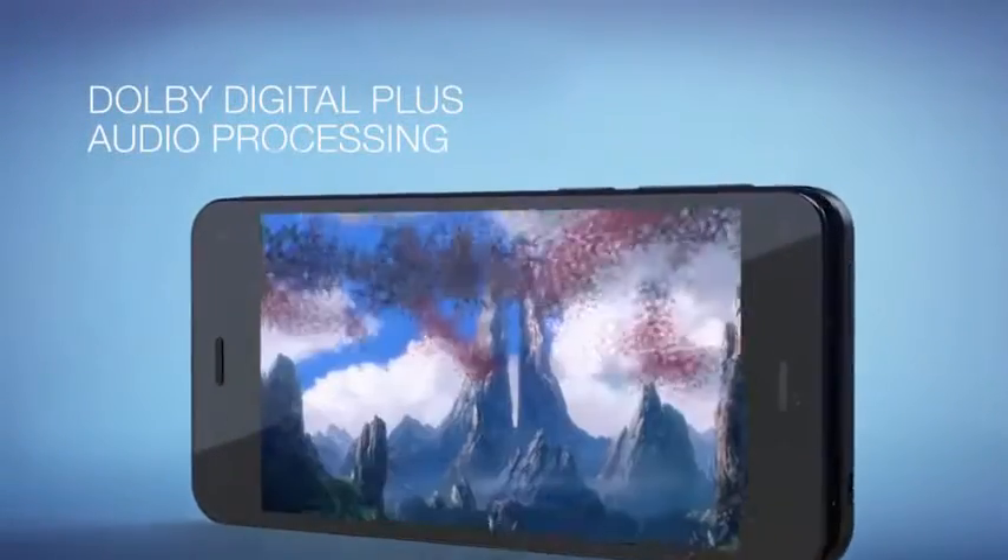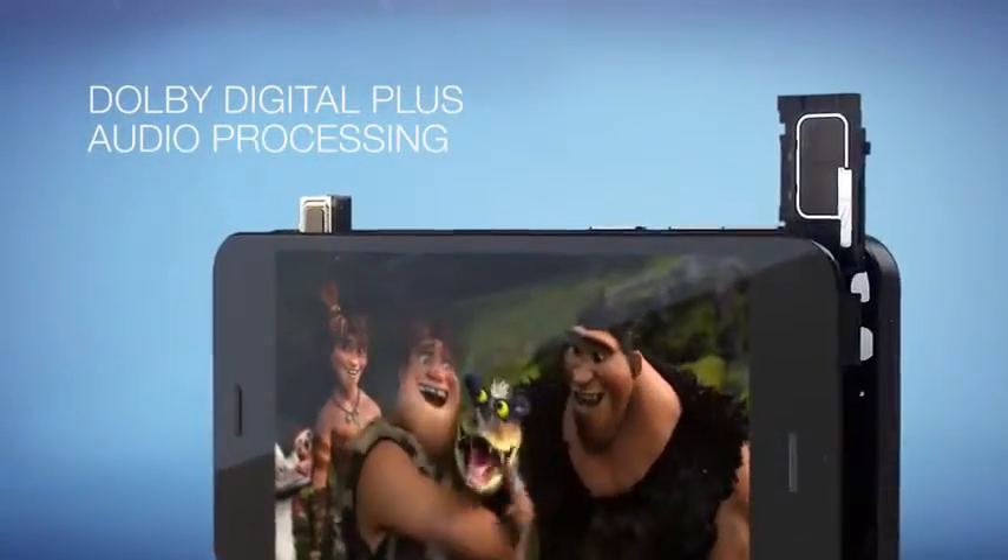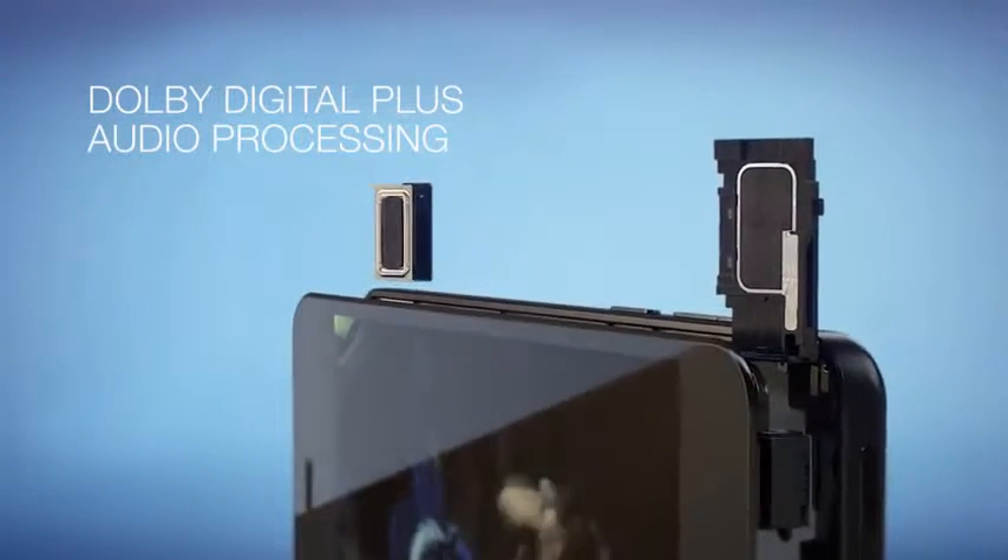Great sound is important for a phone. That's why we equipped Fire with dual stereo speakers featuring Dolby Digital Plus audio processing.